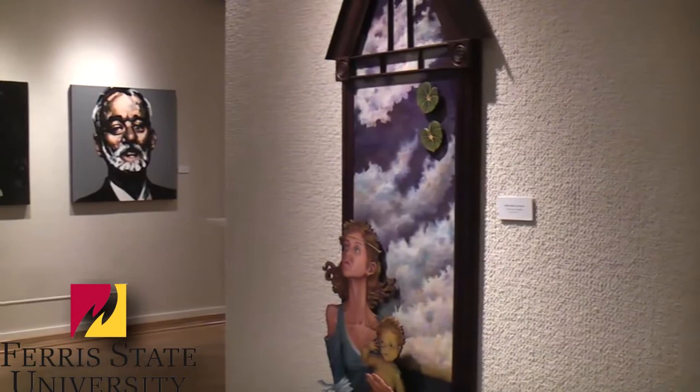This is the Kendall Ferris faculty exhibit. We have works from both the Big Rapids campus and the Kendall campus faculty members in the art department. There's a wide range of media, size, and style, and it's a very interesting exhibit for our students.